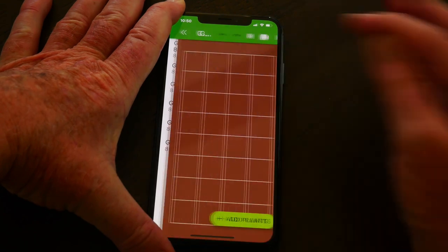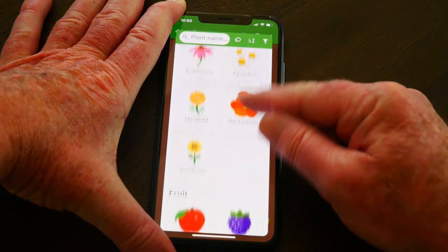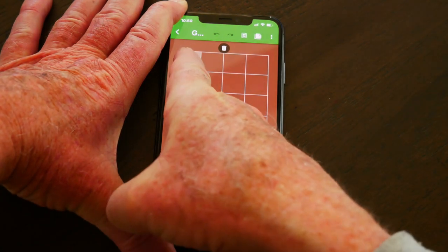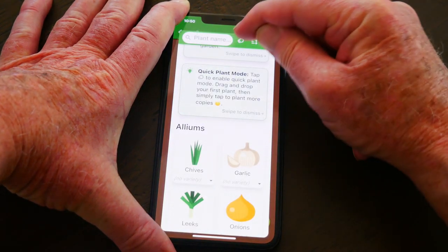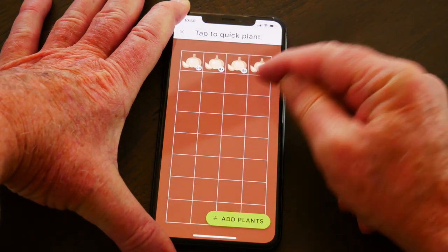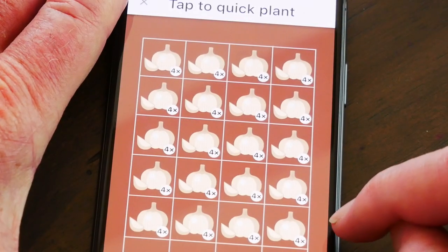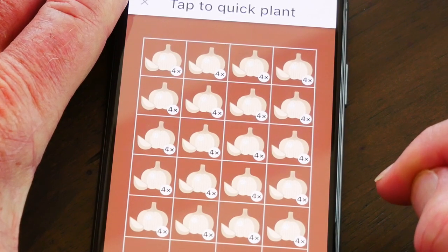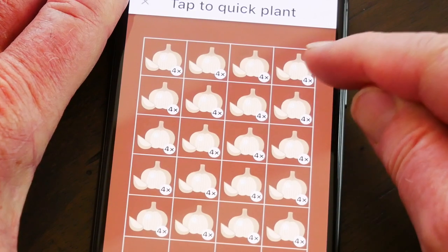I'm going to start with garden bed four — that's one of the beds I know I have garlic in. I start by adding plants. A long list of plants comes up. Garlic is in the alliums right up front. So I'll just press and hold the garlic and drag and drop it. I can also push the quick plant mode symbol up there — now when I tap, an entire bed of garlic will be planted. One of the nice things about this Planter app is it tells me in each of these one-foot squares how many plants I can do. This little '4x' is telling me that in each square I can do four garlic bulbs.